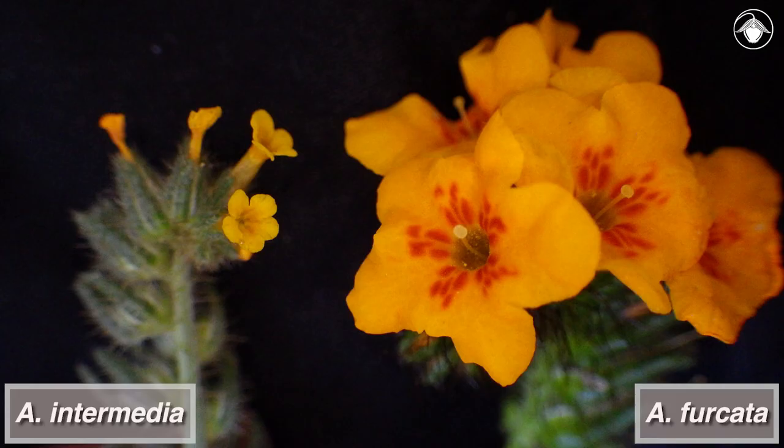A striking feature of Amsinckia furcata is the large showy corollas, shown here in contrast to the common fiddleneck, Amsinckia intermedia, which grows nearby and also has orange corollas, unlike most other Californian genera of Boraginaceae.